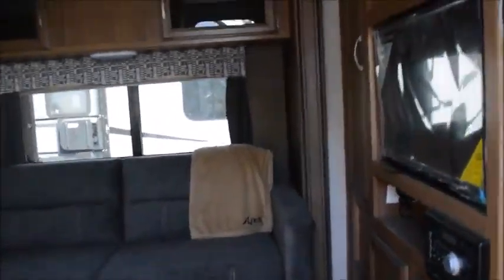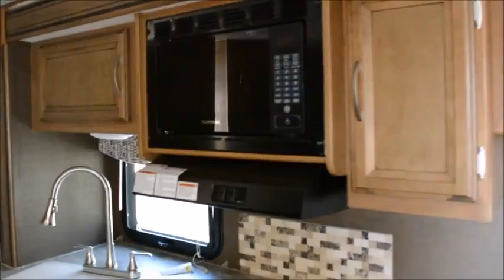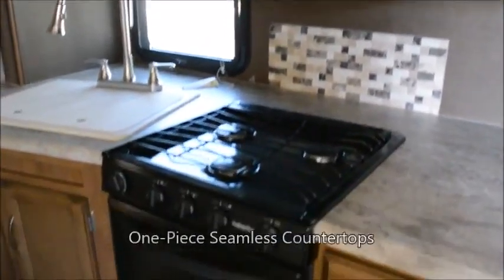Let's take a look inside. First thing you see when you come in is this nice sofa bed, overhead cabinets, microwave and exhaust fan, three burner stove with oven, refrigerator with freezer on top, overhead cabinets, and a booth dinette that easily collapses into a bed.